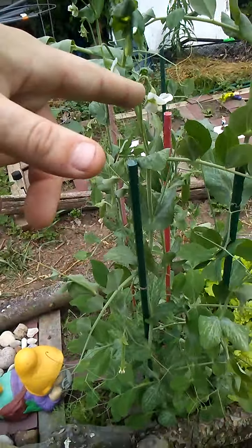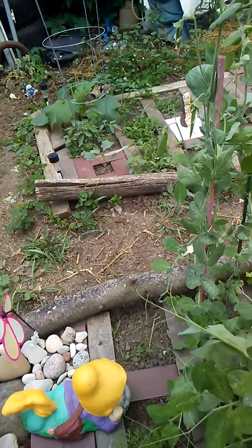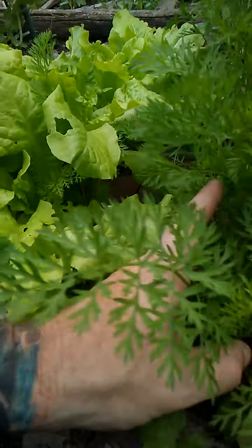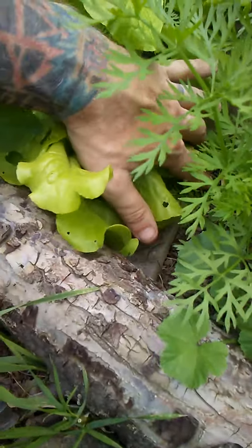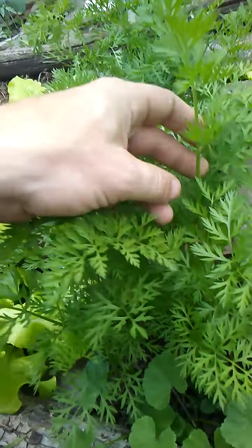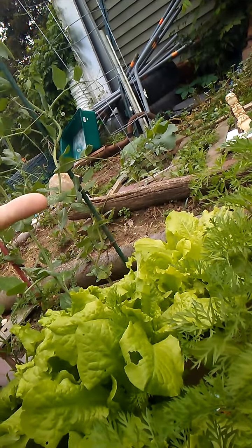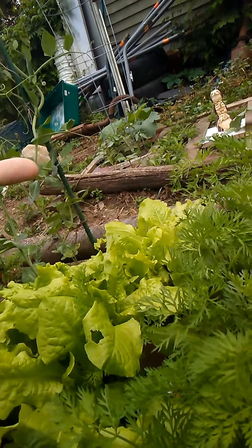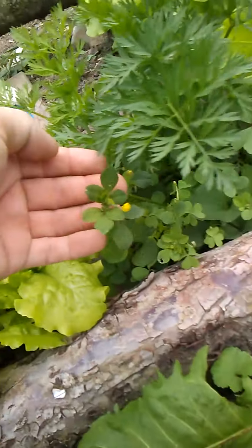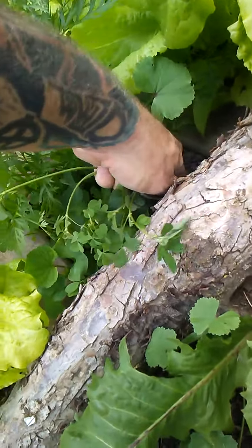We got pea blossoms up here, some of the older ones have turned to peas now, so we got baby snaps growing. Carrots are not ready yet — I did pluck a big carrot out of here the other day and it was about four inches long, very thin, about the size of my pinky but a little longer. Got some little flowers going in there — gonna pull it, it's a vine. And that's the garden.